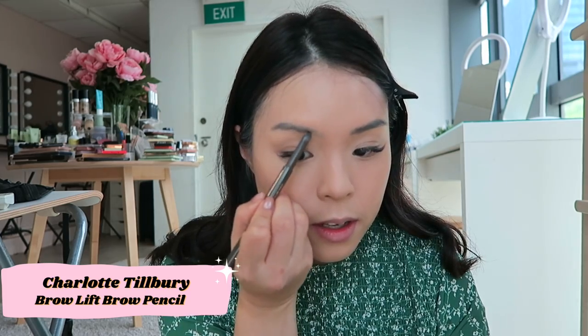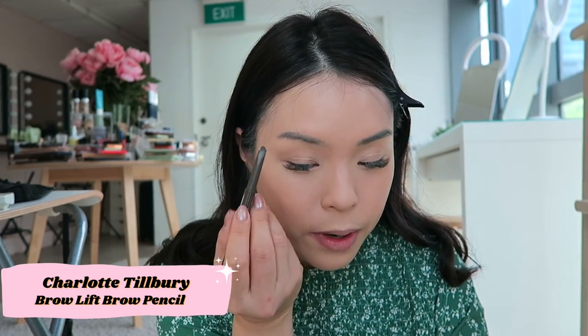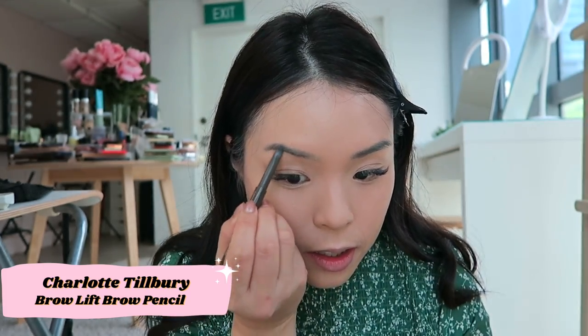Next is the Charlotte Tilbury Brow Lift Eyebrow Pencil. This is just like any other brow pencil to me — I don't feel like you absolutely need to go and get it. I feel like the base products so far are a yes, but this is just an ordinary brow pencil to me.